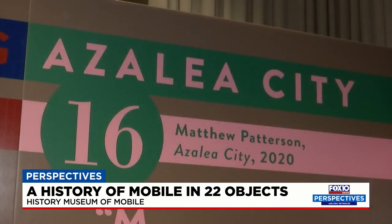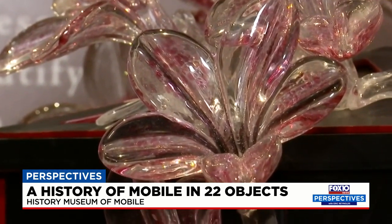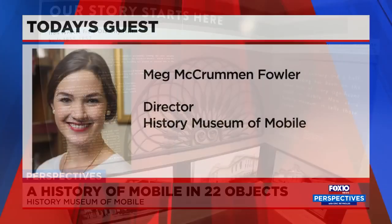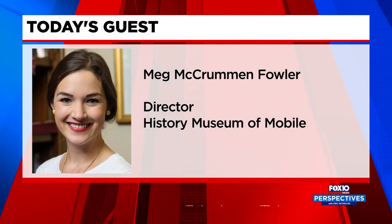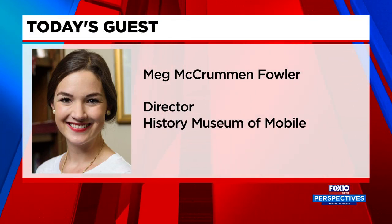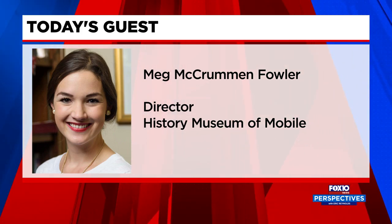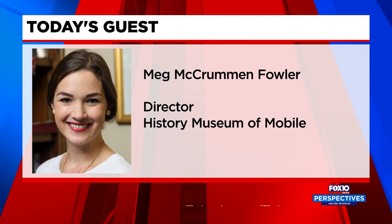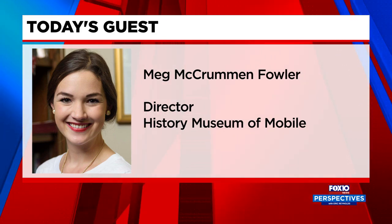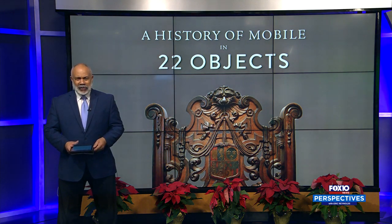In addition, the exhibit showcases the economic, political, and educational tools that shaped not only our past but our future as well. Director Fowler says that the 22 Objects exhibition allows for visitor interaction. After visiting the museum, you can provide answers to the question: what are we missing? — as the curators and historians continue to update the story of Mobile. 22 Objects takes us back in time to discover new and familiar stories of Mobile's history.